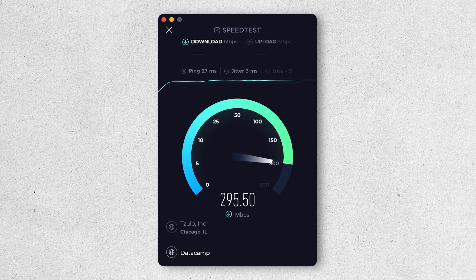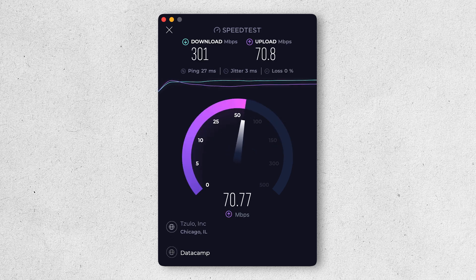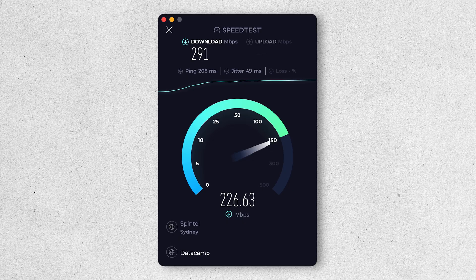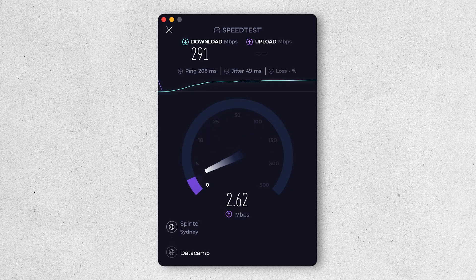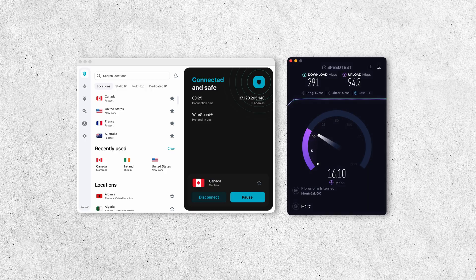Even in Chicago, we were able to get a download speed of 301 Mbps and an upload speed of 70.8 Mbps. We noticed there's a bit more variability in the upload speeds, however. For example, when we connected to an Australian server, the download speed was 291 Mbps but the upload speed was only 19.7 Mbps. Compare that to a server in Canada, where we got a download speed also of 291 Mbps but a much higher upload speed of 94.2 Mbps.